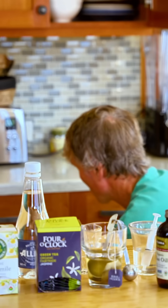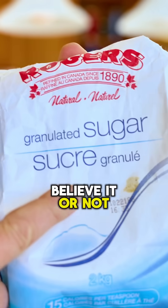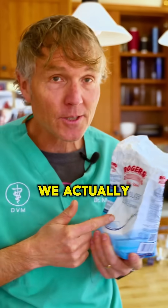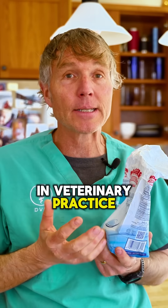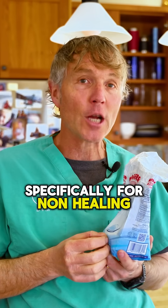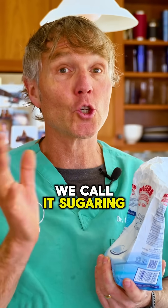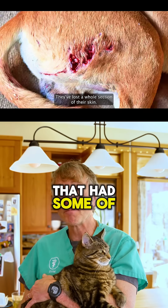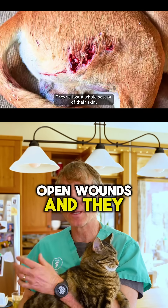Coming from the cooking cupboard, we have this. Believe it or not, plain old white sugar can medicinally help your pets. We actually use sugar in veterinary practice specifically for non-healing wounds — we call it sugaring the wound. It was used on animals that had bigger open wounds that just weren't healing.